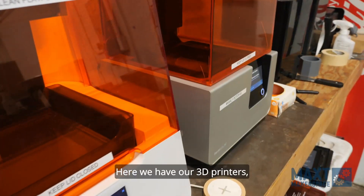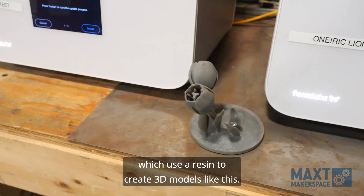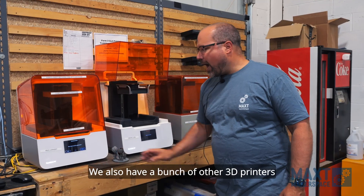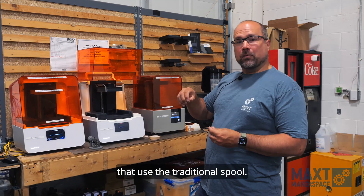Here we have our 3D printers — three Form 3D printers which use a resin to create 3D models like this. We also have a bunch of other 3D printers that use the traditional spool.